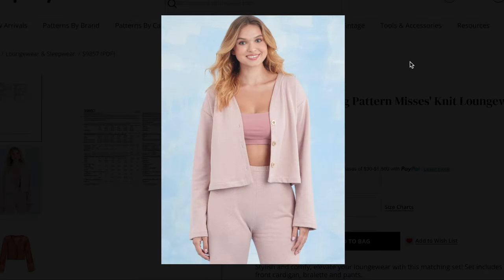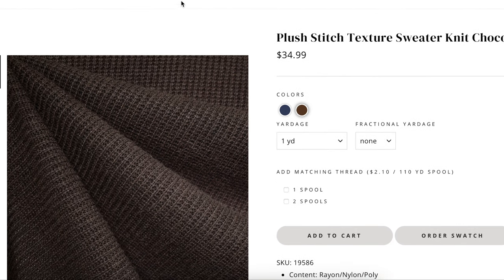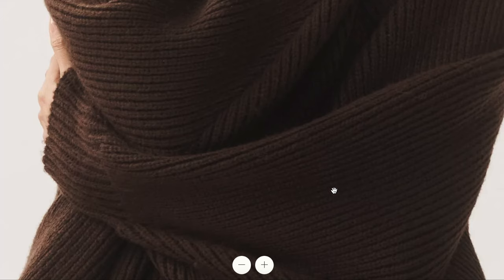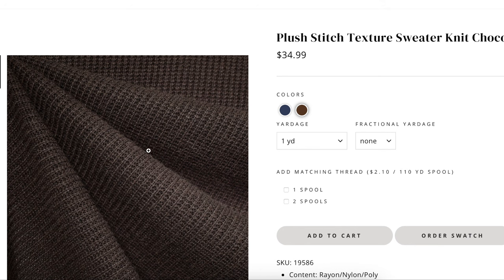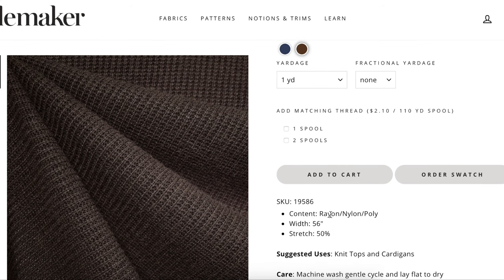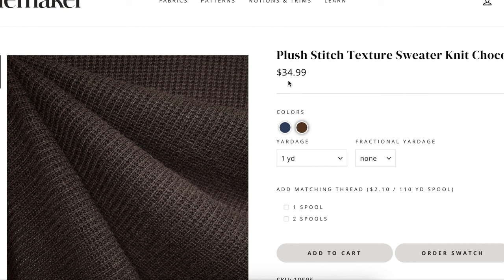As far as fabric goes, these sweater knits are not easy to find. My favorite is this plush stitch texture sweater knit — it was the only one I could find in chocolate. It's not technically the rib knit like our inspiration, which has more defined ribs, but this plush texture will still give you the same idea. It has a little bit of drape from the rayon, it's 56 inches wide, and it does have a little stretch. That's from Style Maker, $35 a yard.